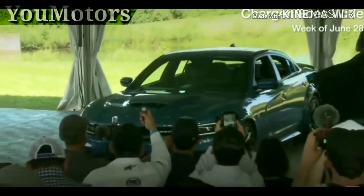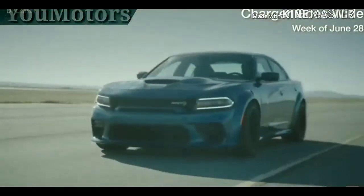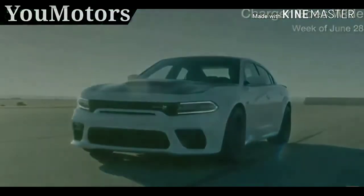Expanding the Charger platform for 2020, adding a wide-body package as standard on the Charger SRT Hellcat and as an option on the Charger Scat Pack.